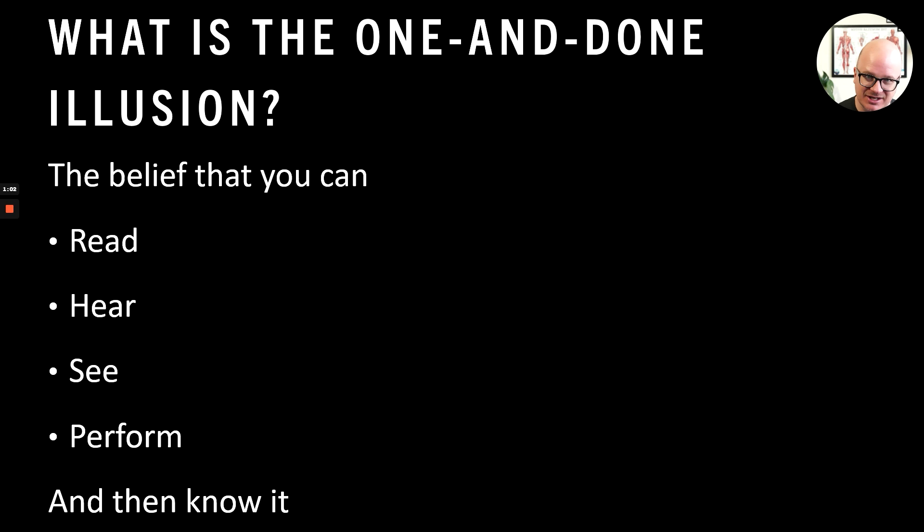I see this all the time in class. Students — if you can get them to practice a skill, even though they say they're kinesthetic learners, that's a whole other conversation — they do it once and say 'I got it.' And I say no, you don't. You have to practice a lot more. That is the illusion: that you can do any of these things regardless of the teaching method or learning style and you have it — which is the illusion.